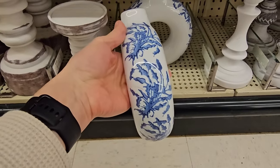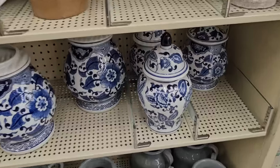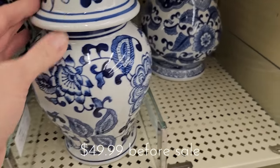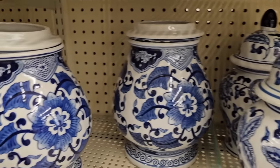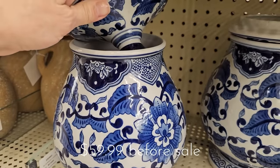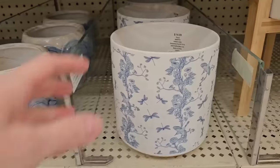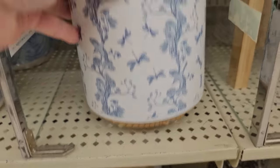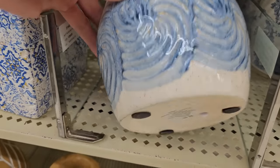I love chinoiserie and I could not leave Hobby Lobby without highlighting some of the pieces that they have. I have bought a vase here and they have these ginger jars or canisters — these would be so pretty to style on your kitchen counter for your flour and sugar. They also have a lot of blue and white planters in different styles and shapes, so a wide selection to choose from.